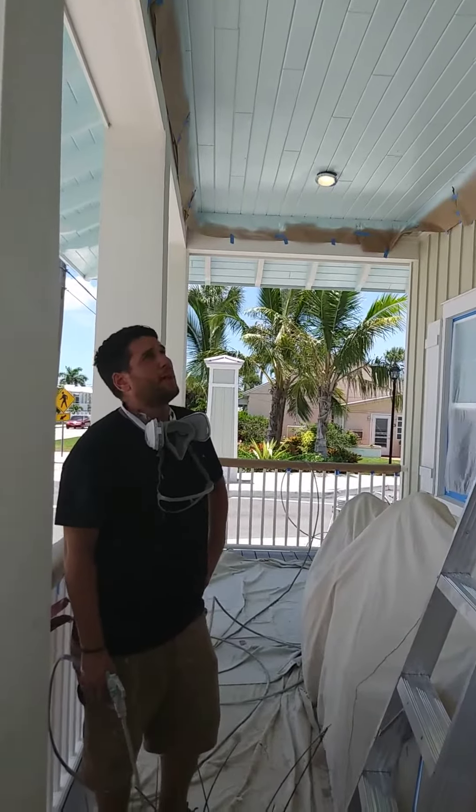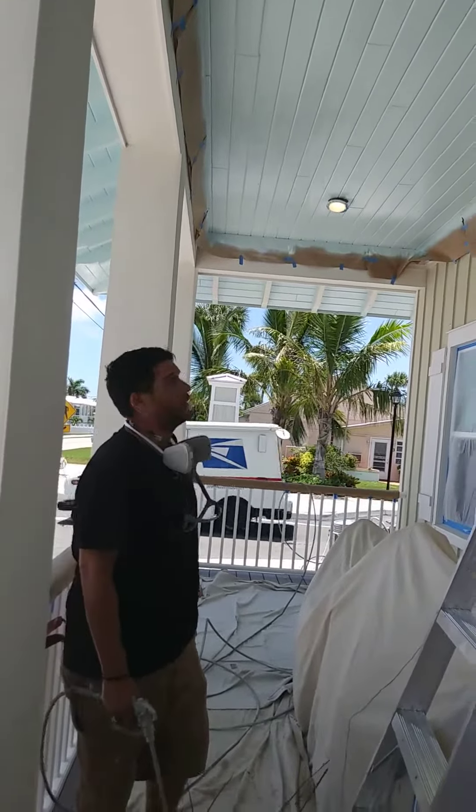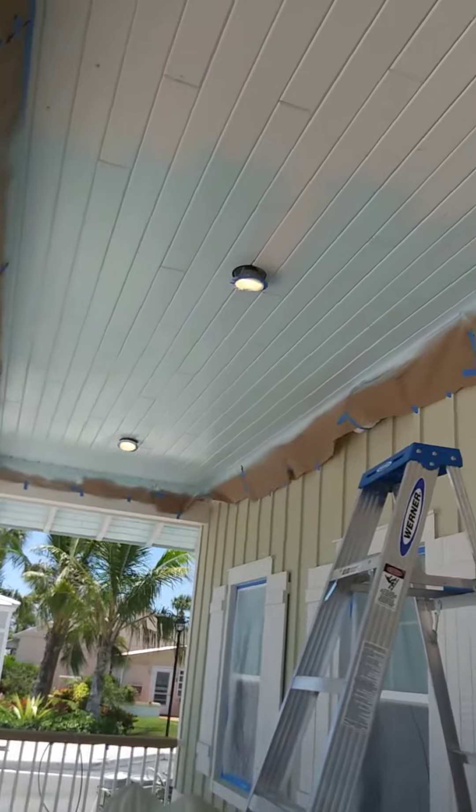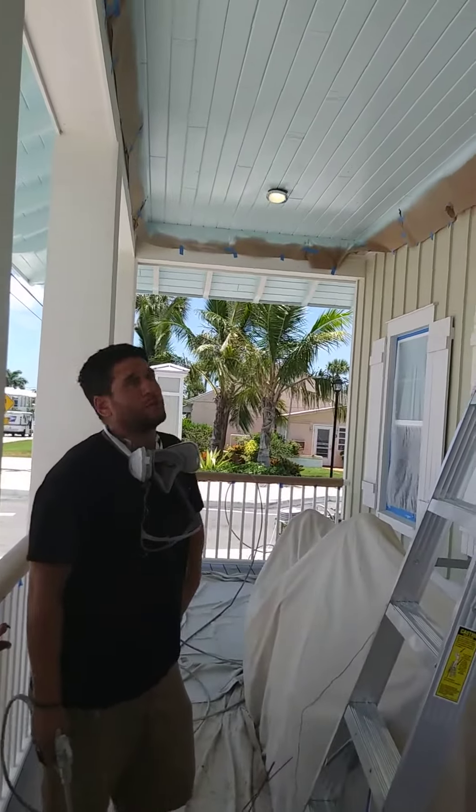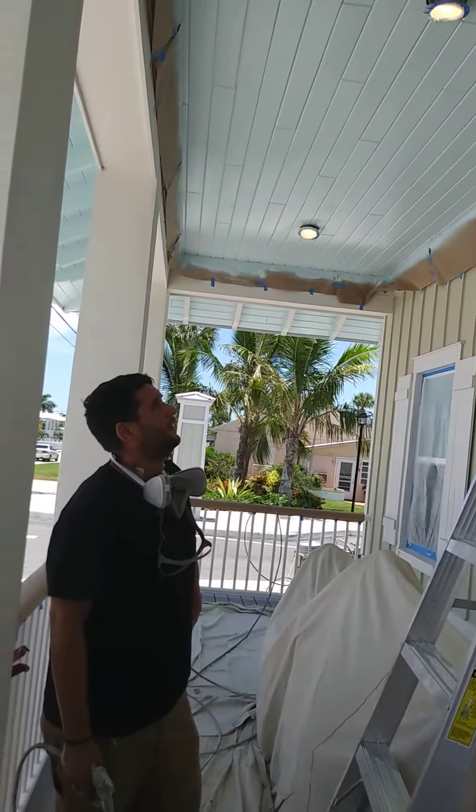Hi, this is Fabian with Painting Artist, and we're painting in soffits, or Tugberg's ceiling actually, as well as the soffits out along the perimeter of the building. We're painting in bath blue from Sherwin-Williams with superpaint satin.